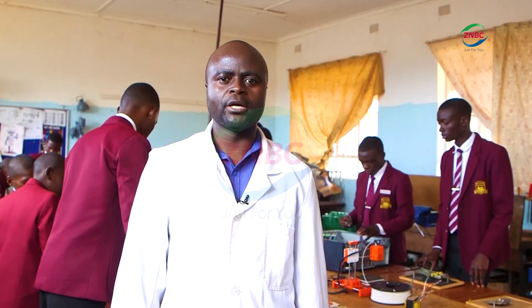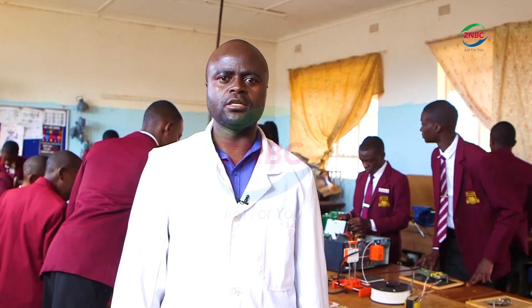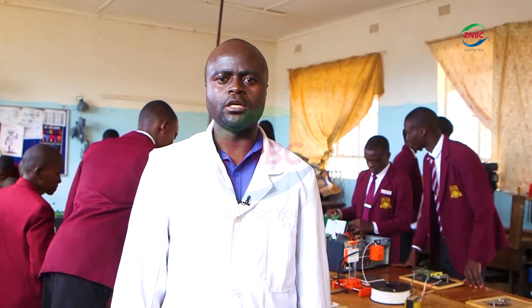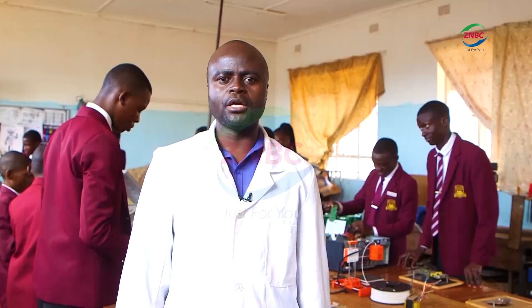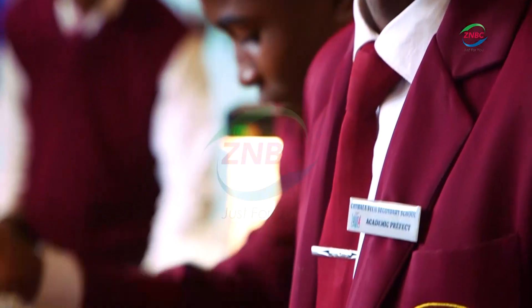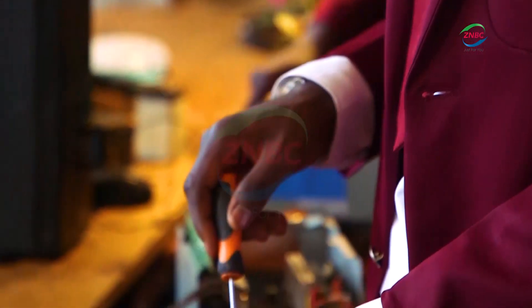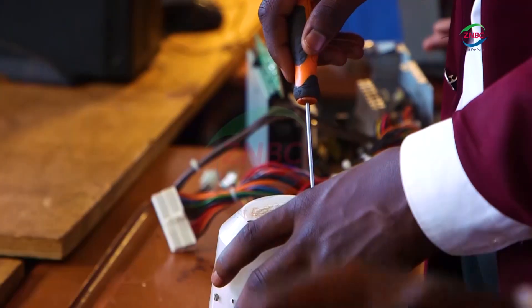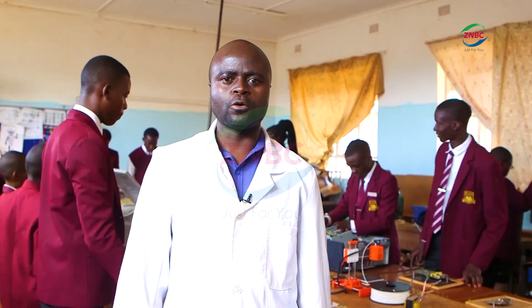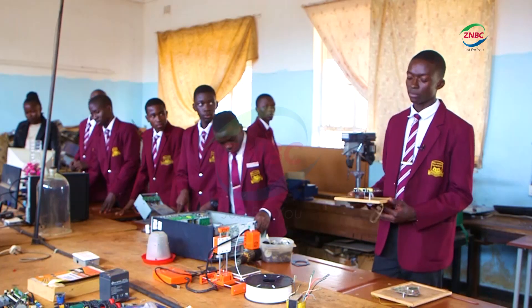Normally schools have biology labs, chemistry labs, physics labs. Now here we have an additional lab, which is a maker lab, and it's centered on electronics. So when learners come here, they make use of e-waste to make any gadgets or artifacts which they think of, based on the concepts which they learn in various disciplines in class.